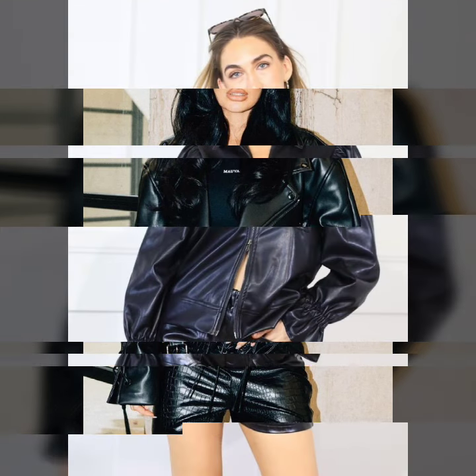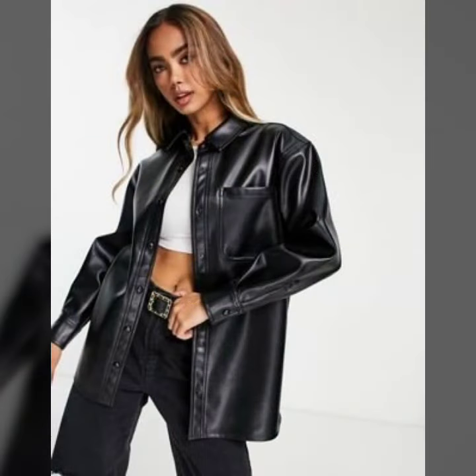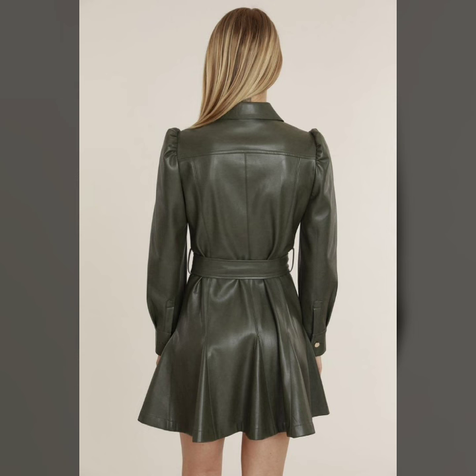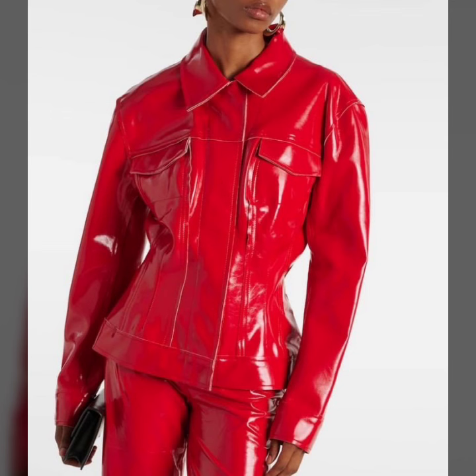Hi friends, welcome to our channel Latex Fashion and Style. In today's video, we are diving into the world of style and luxury as we explore the different types of leather outfits that are sure to elevate your wardrobe — from classic elegance to bold statements, we have got it all covered. Are you ready to discover the perfect leather dress that suits your personality and boosts your confidence level?